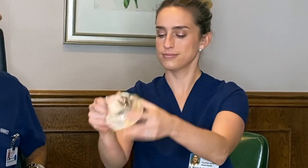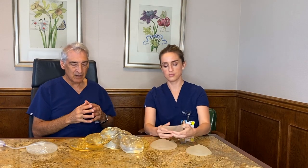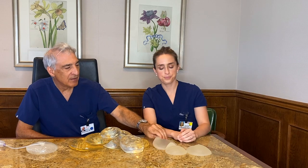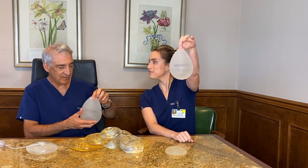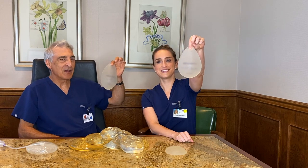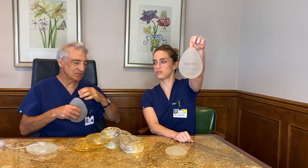The texturing on the outside was designed so that they wouldn't get hard, but we don't use texturing anymore. Never was a big fan. These are teardrops — but these are not implants, these are sizers.